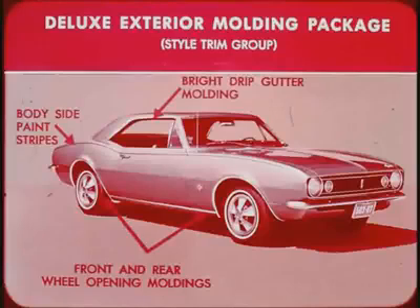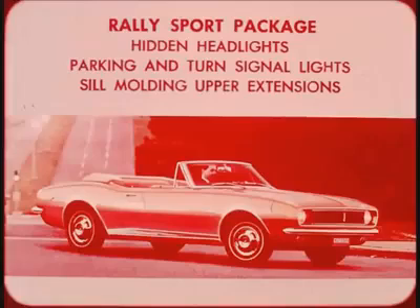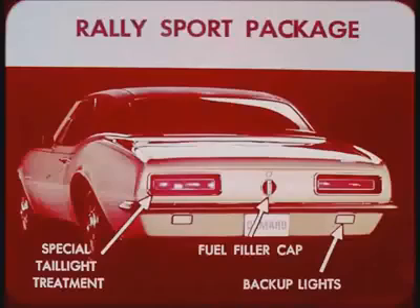And for a real sporty appearance, the trim in the deluxe exterior molding package is all included in the Rally Sport package, along with much more to enhance the sports car lines. Rally Sport grille and front fender emblems identify this car. Headlights on the Camaro Rally Sport are hidden behind electrically operated covers that blend into the special deep-sectioned lattice grille when closed. Parking and turn signal lights are located in the front valance. Sill molding upper extensions are other distinctions. A special taillight treatment with wide black-accented frames and bright metal edging surrounding long red lenses distinguishes the Camaro Rally Sport.